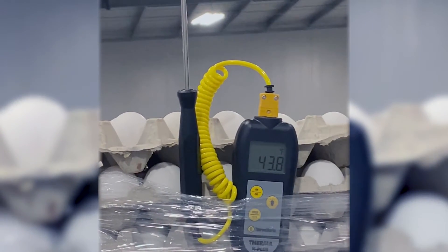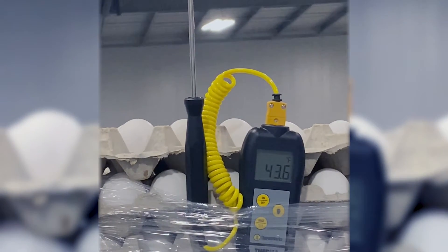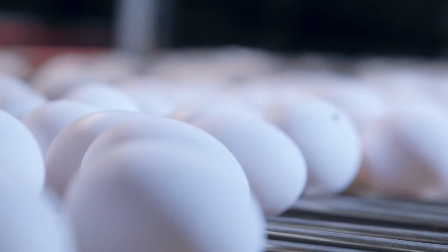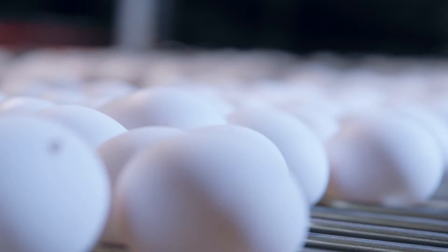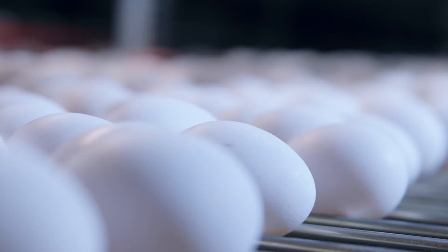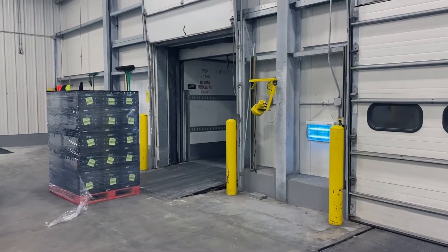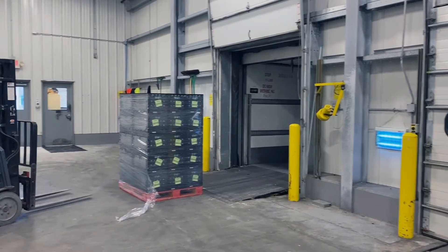Ambient air temperature is the temperature of the air surrounding the eggs during transport and storage. Unlike other commodities, the internal temperature of the shell egg is not regulated. A freshly processed egg may still be at or near body temperature when placed onto the truck and may take several days to cool down depending on the packing materials used.